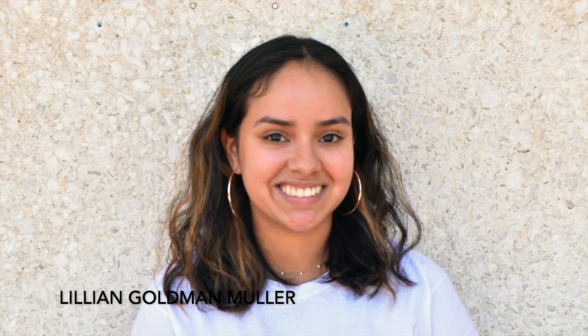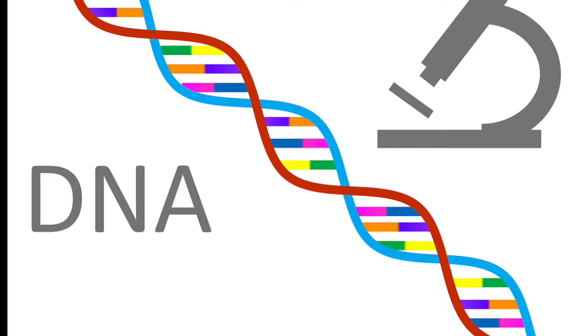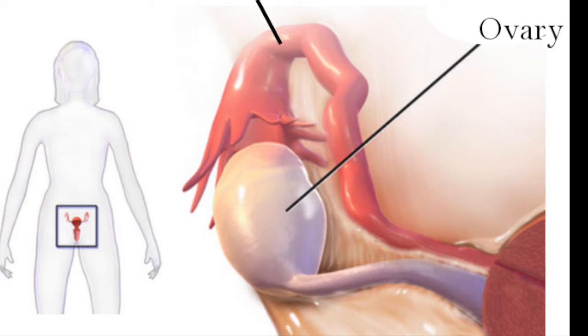Hi, my name is Lillian Goldman-Muller and I am a senior pre-veterinary and animal biosciences major. This summer I decided to participate in the Envision program in order to acquire more research skills and learn about a topic that I am greatly interested in. I am working with Dr. Dutta this summer and studying ovarian cancer using chickens as models.